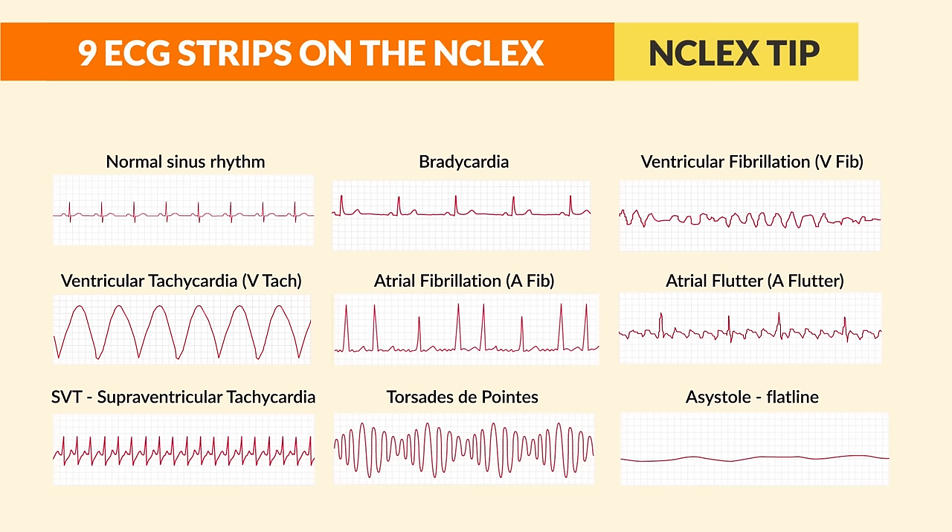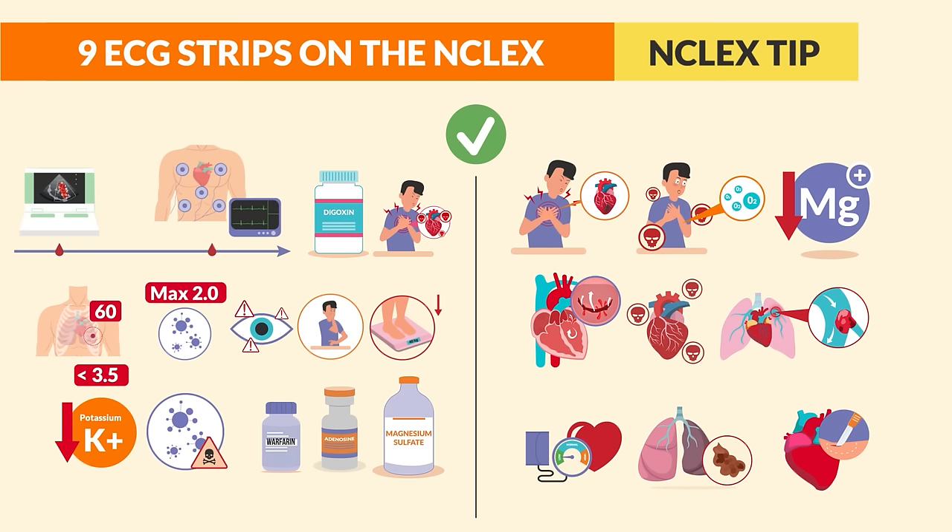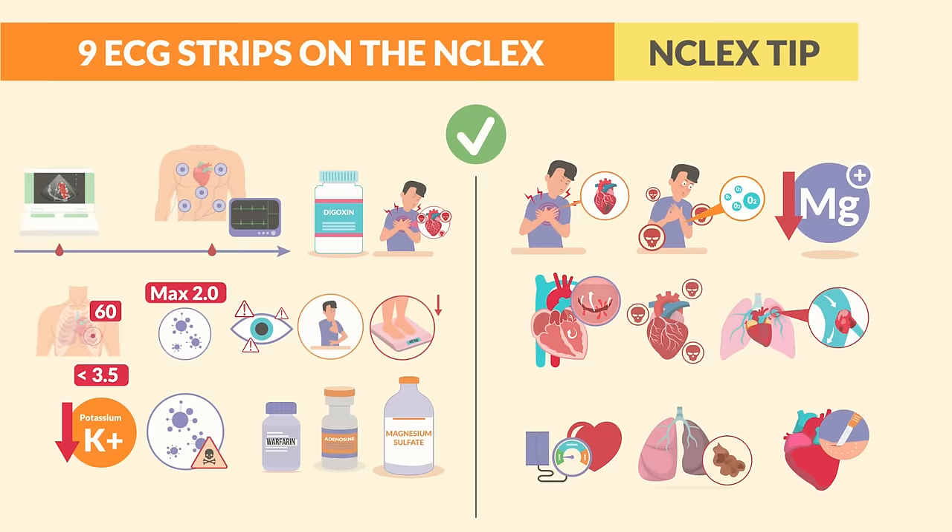Final NCLEX tip: knowing these nine rhythms will help you pass the NCLEX. For other rhythms like third-degree heart block, you don't need to interpret every one, but you do need to know how to treat them and how they harm the patient — because the NCLEX is all about safety: loss of life and loss of limb.